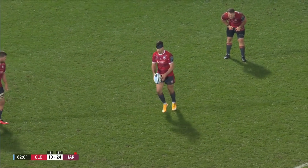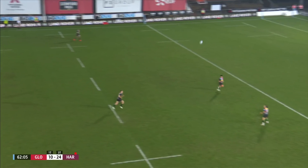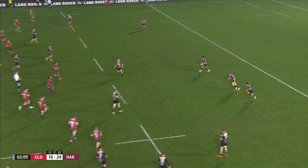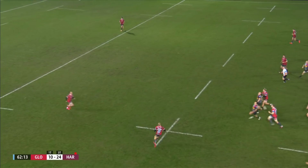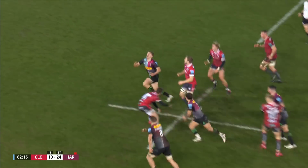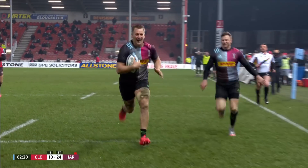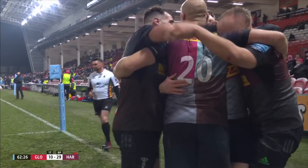We've still got 18 minutes to play, 14 points the difference. Harlequins — remember — with Esther Hazen having been sent off. Smith sends up the spiral bomb — a perfect spiral. Thorley lets it drop. This works out for Northmore, and here's Dombrant firing his way into the corner. Gloucester being buried here by Harlequins.